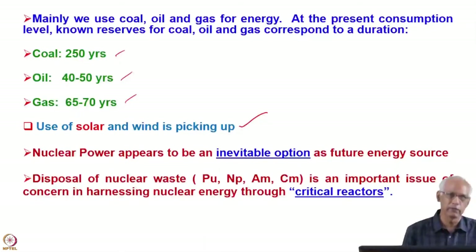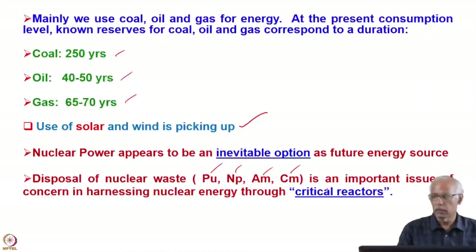Nuclear power will be safe as well as cheaper than other sources. Of course, solar energy cost is coming down. However, in any reactor, disposal of nuclear waste is a key concern — radioactive nuclei are formed and they are called nuclear waste. The main ones are plutonium, neptunium, americium, and curium. This is an important issue in harnessing energy from critical reactors.